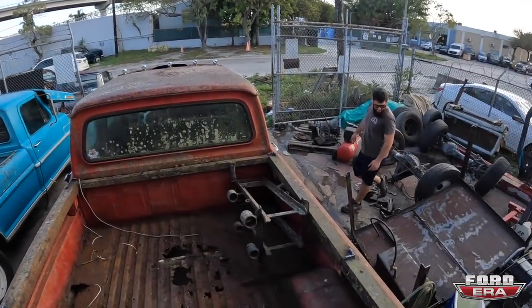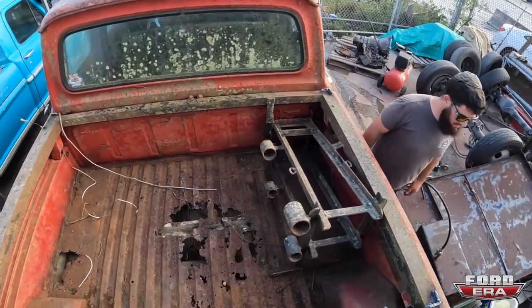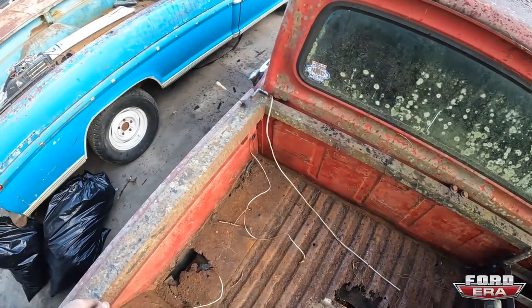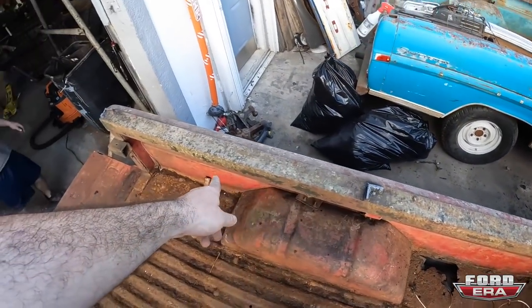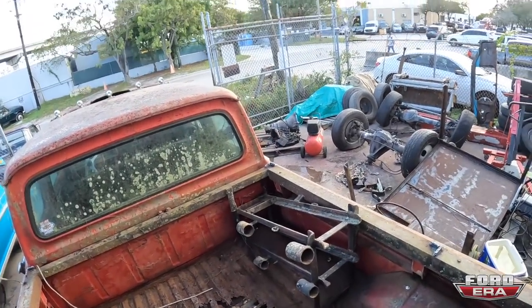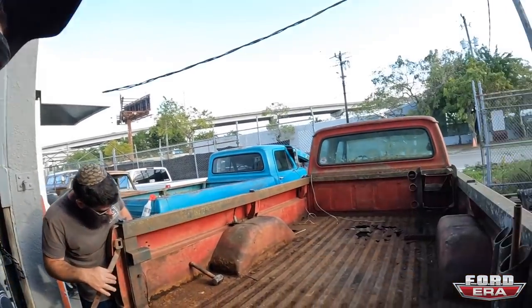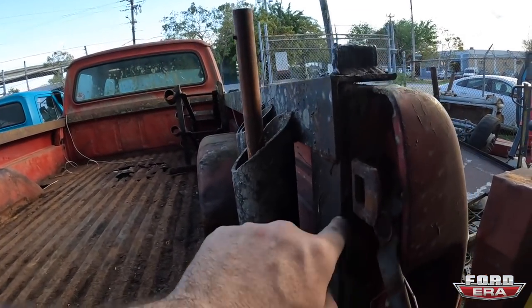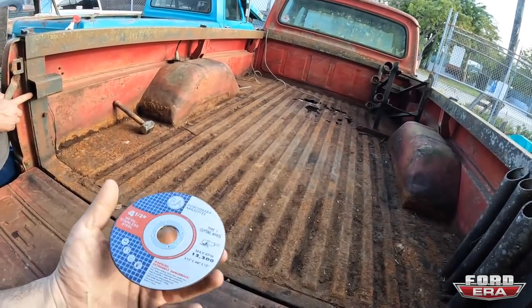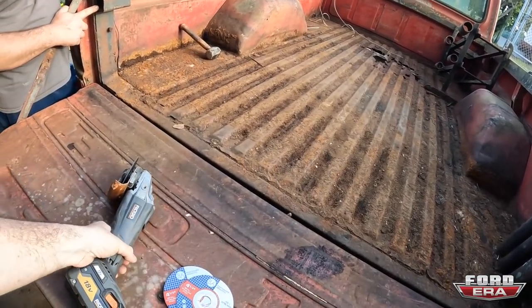Now we can see the entire bed. Just flipped that thing over there and it's a little bit rusty — going to need a new bed floor. Now we're going to get the rest of the railing off. I need to cut because they welded this to the side, so I'm going to cut that. Got a couple of my Benchmark Abrasives four and a half inch grinder discs. Here comes a time lapse.